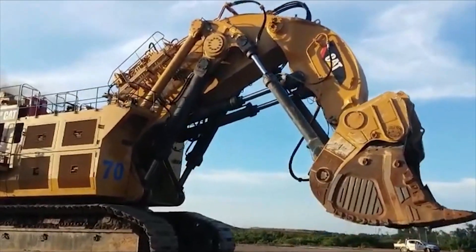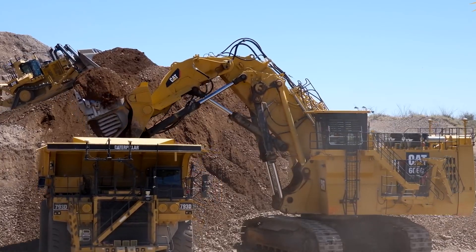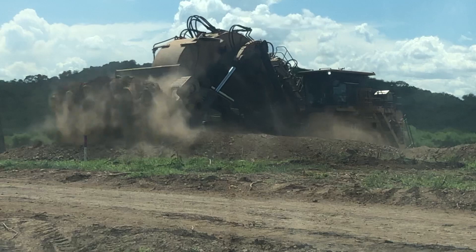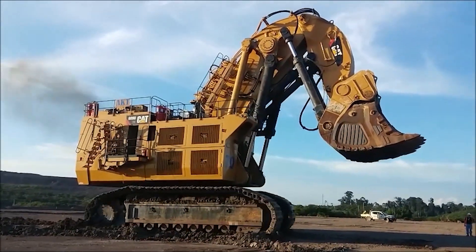This excavator has an operating weight of 1,102 tons, a maximum digging depth of 2.6 meters, and a digging height of 20.5 meters with its 4,500 horsepower engine. With a fuel tank of 16,400 liters,